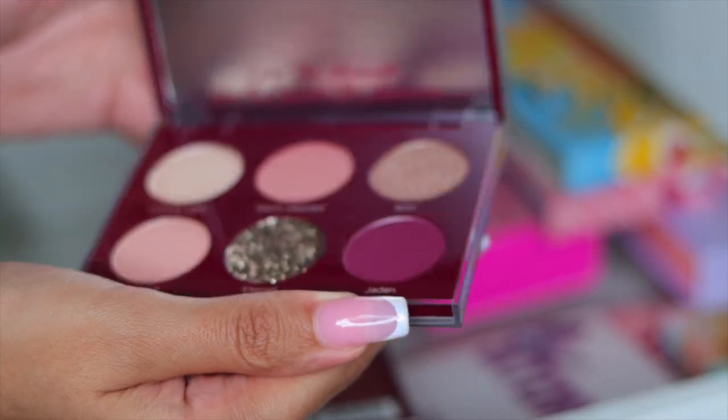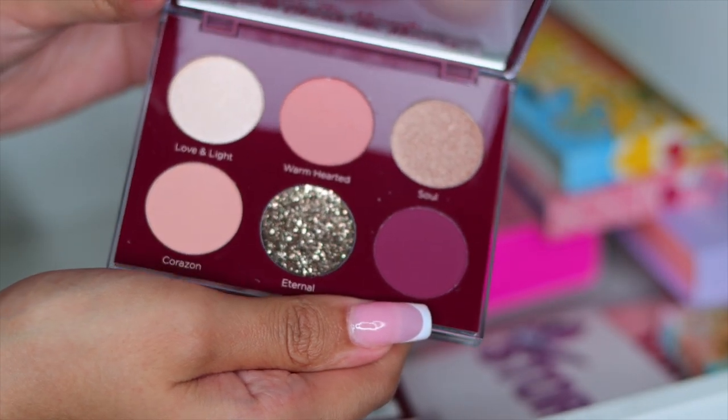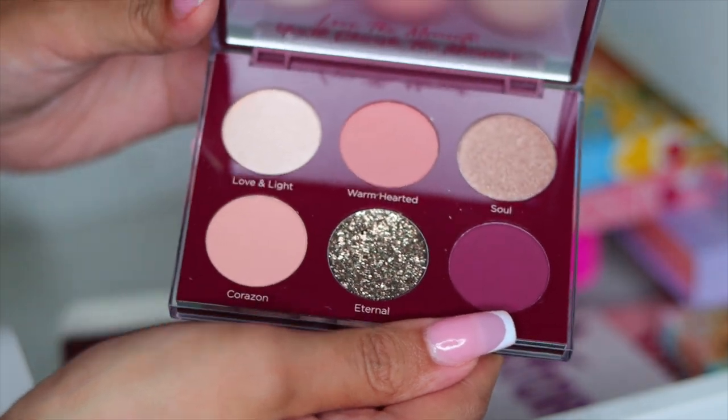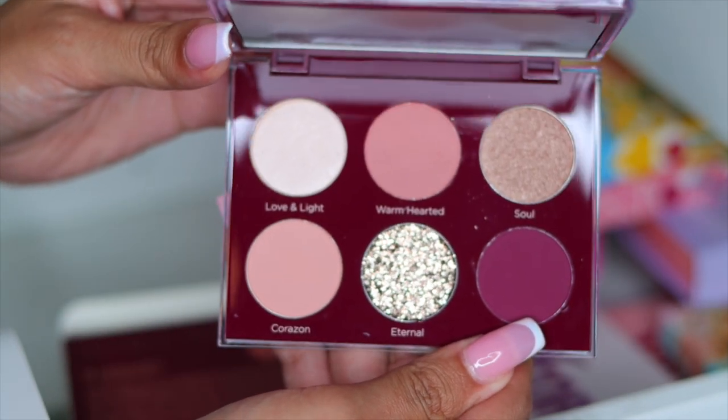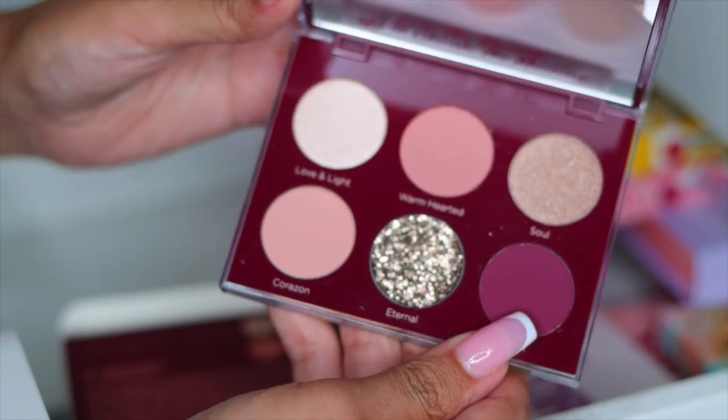Next I have this Dominique Cosmetics palette — they actually sent this palette my way, which I'm super grateful for. But I know I'm never going to use this palette and I'd rather give it to someone who will. It is a really beautiful palette with really beautiful glitter, so I'm going to put this in the giveaway pile.